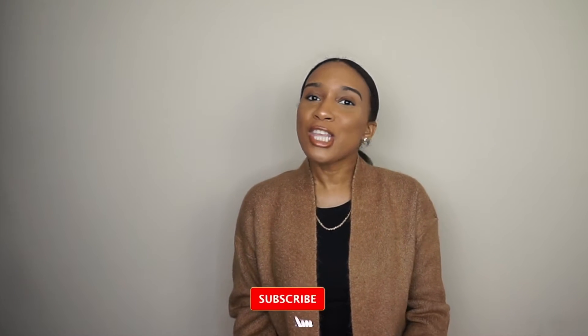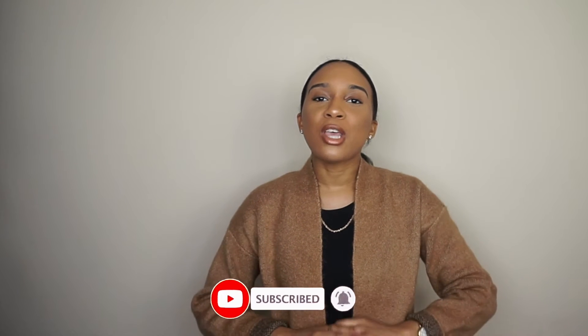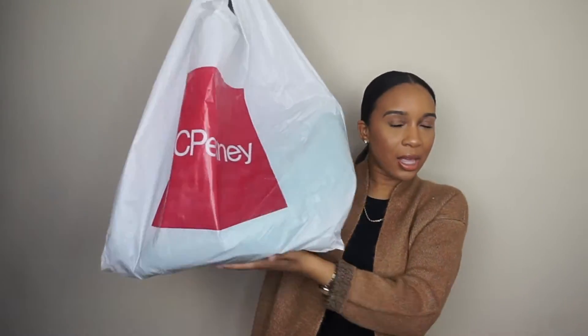Hey y'all, welcome back to my channel. My name is Tanisha. If this is your first time watching, my channel focuses on fashion, beauty, lifestyle, and I also do a little bit of DIY. If you're not subscribed, hit that subscribe button down below so you don't miss another upload. So today we're going to be looking at some things I have from JC Penney.